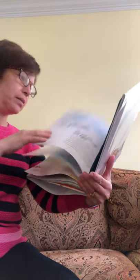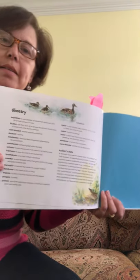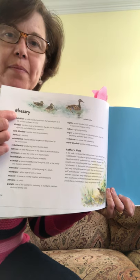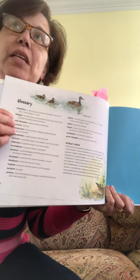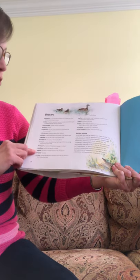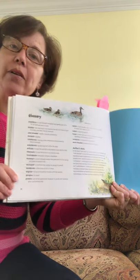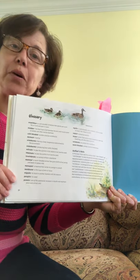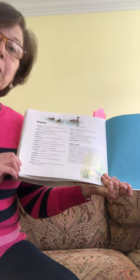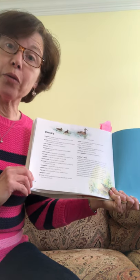And something else at the end of the book — what is this called? Some of you can read it. It has a whole bunch of definitions of important words found in the book. Do you remember what this is called? Yes — a glossary. We have a glossary in the back of the book that tells us the definitions of important words that we need to know in order to understand this learn-about-the-world topic.